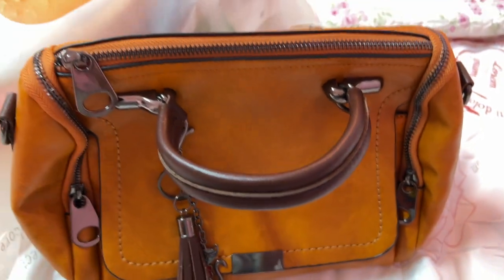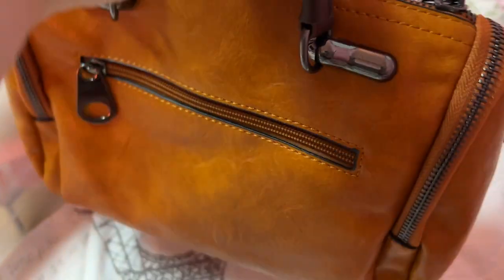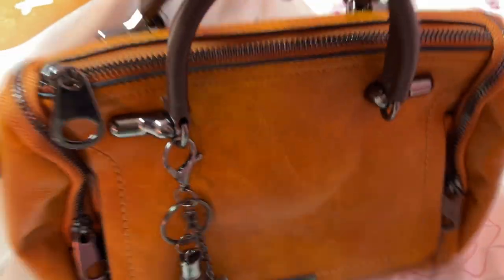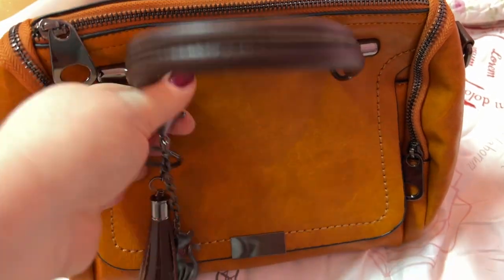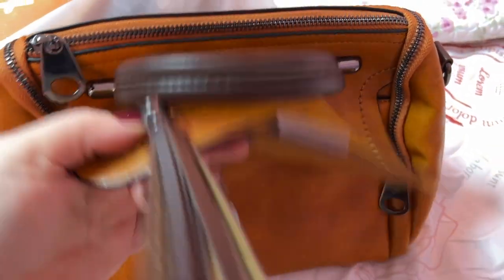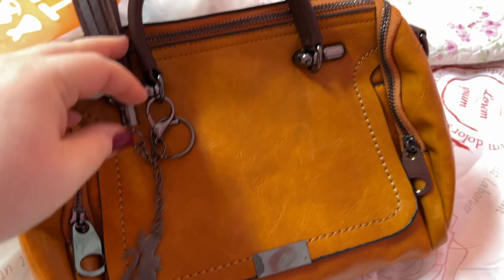This one I love, love! This is really cool — look at the big zipper pulls. You have pockets on each end, nice handles, comes with a charm. It has a flap here which has a magnetic pocket back there.